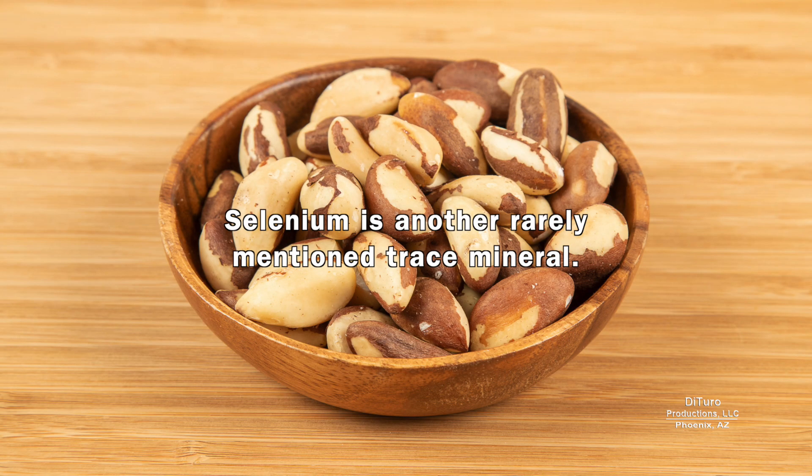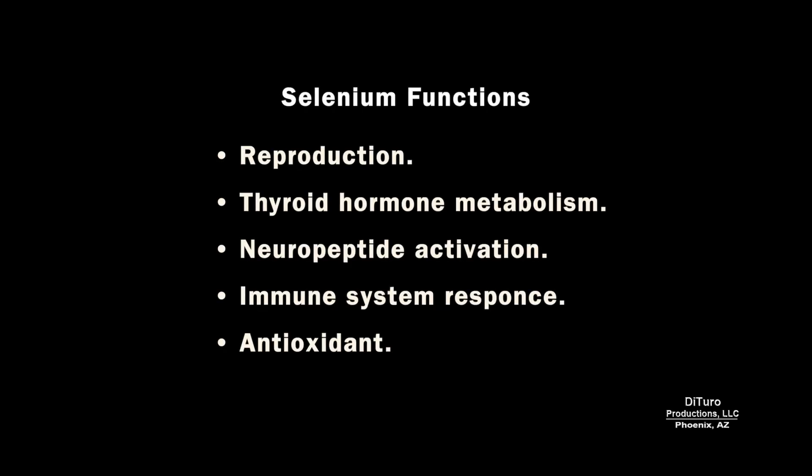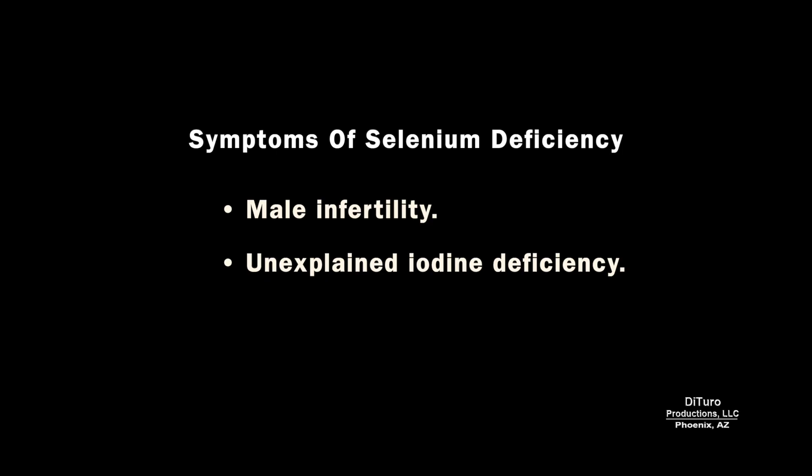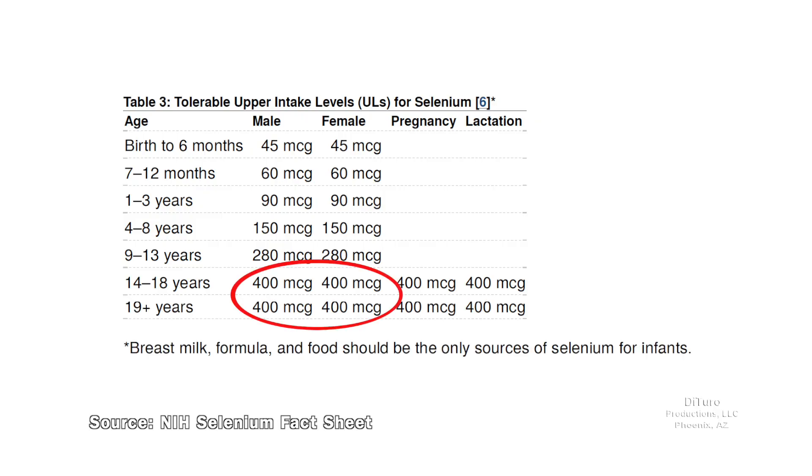Selenium is another rarely mentioned trace mineral. Selenium has many important functions like reproduction, thyroid hormone metabolism, neuropeptide activation, immune system response, and acting as an antioxidant. To perform those functions, you need about 55 micrograms a day. Pregnant and lactating women need 60 to 70 micrograms. The most common symptoms of selenium deficiency are male infertility and unexplained iodine deficiency. The tolerable upper limit for selenium is 400 micrograms a day.